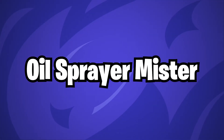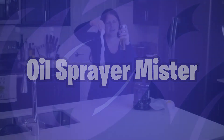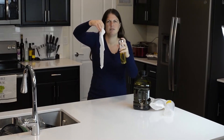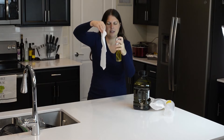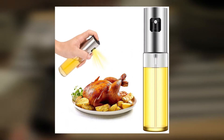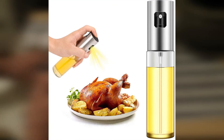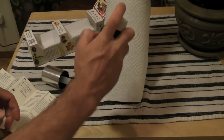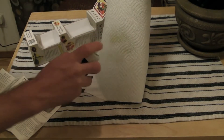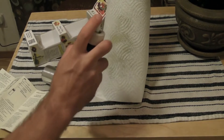Oil Spray Your Mister. Put an end to purchasing can after can of nonstick cooking spray and make use of this instead. You may avoid the bother of having to stir the oil about with your hands after pouring it in by using this mister, which enables you to use the cooking oil of your choice to grease pots, pans, and baking sheets. You may also use it to spray food, which will prevent an oily puddle from forming at the bottom of your salad bowl.